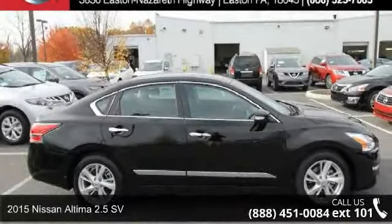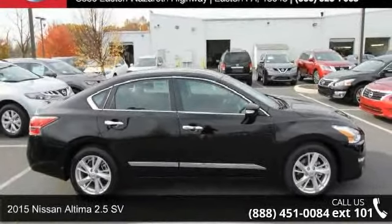Presenting the 2015 Descent Ultima. This may be the set of wheels you've been looking for.